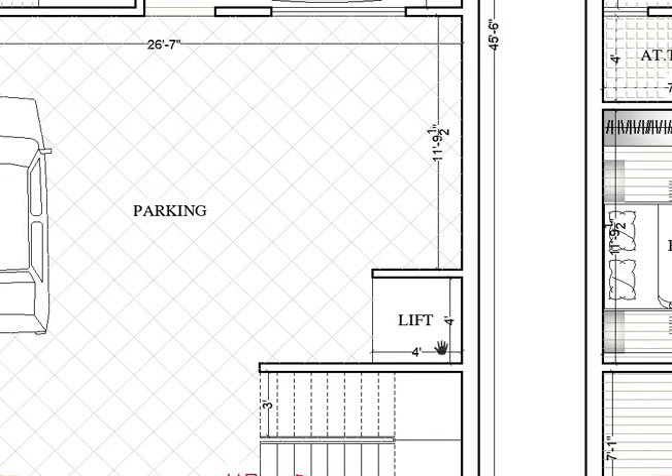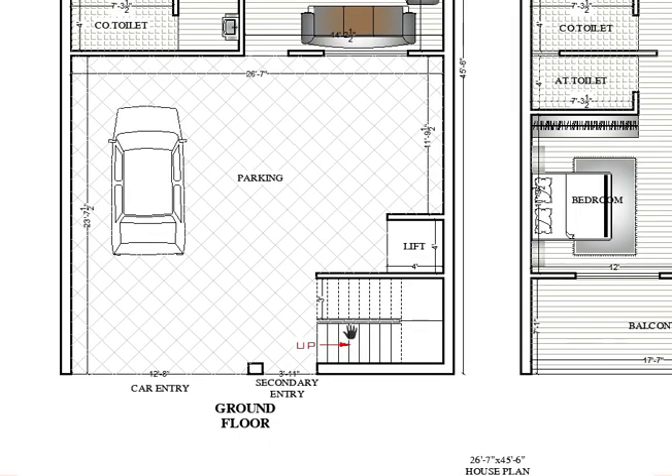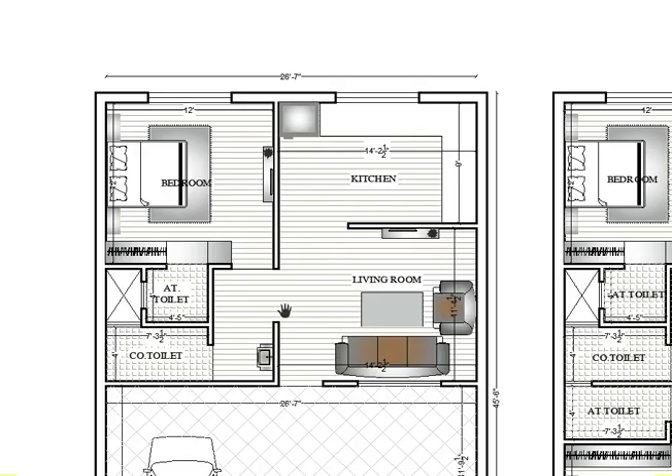The lift size is 4 feet by 4 feet — this is the standard size for a residential lift. If you want to increase the size you can. Here are the stairs going to the upper level, and let's start with the main residential area.